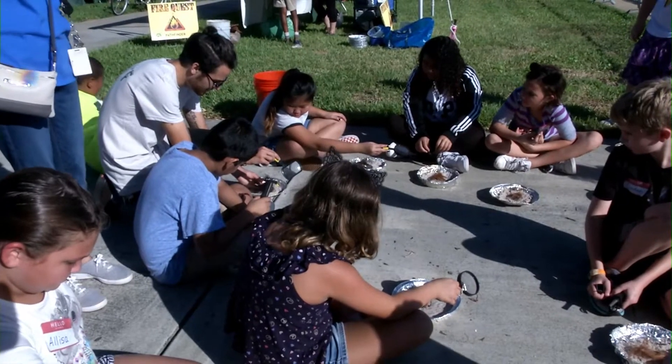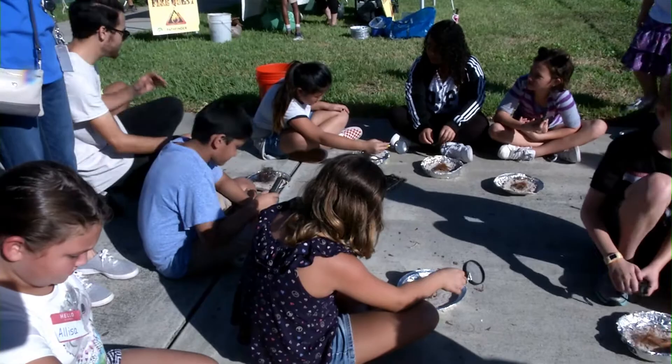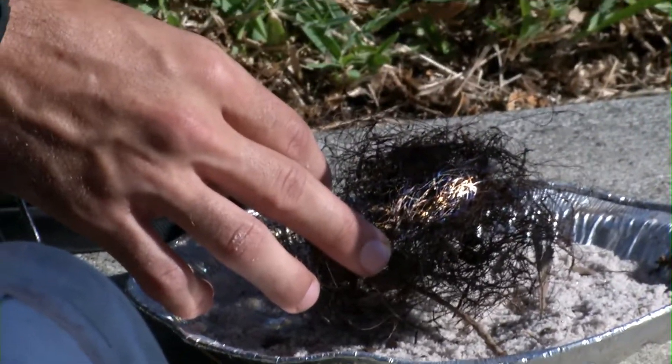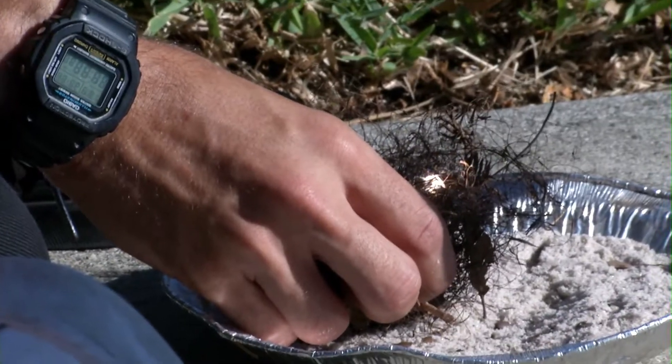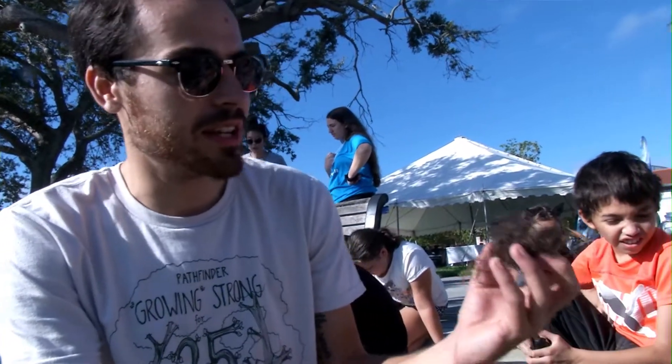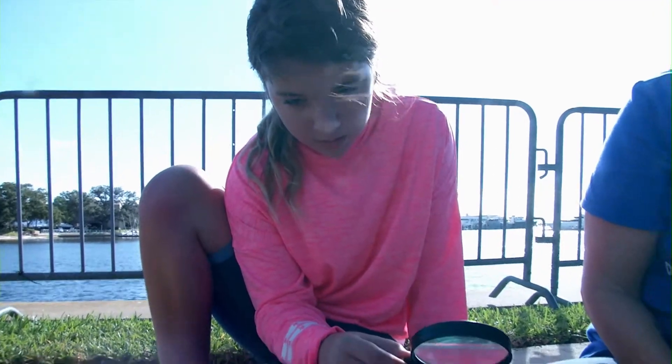Right now we are doing a program we call Fire Quest, where after learning the elements of the fire triangle — oxygen, fuel source, ignition source — we try to light a fire without using a match or lighter. So we're using flint and steel right here, or a magnifying glass harnessing the sun's energy. And we're going to try to get some of this witch's hair, dead Spanish moss, or monkey's fur which comes from palm trees — we're going to try to get it lit.